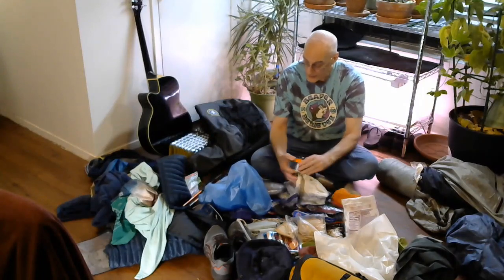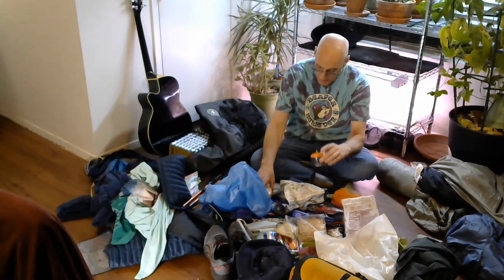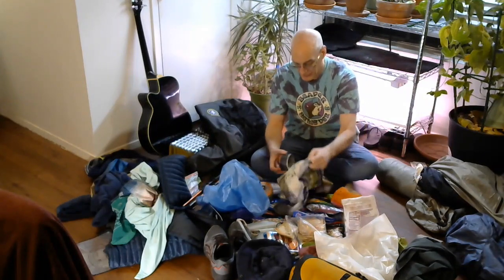I carry one small can and one large can usually with me. When I'm on a plane, you can't carry these, so I'll buy them at Walmart when I get there or wherever.